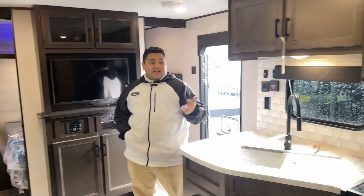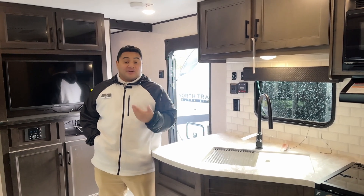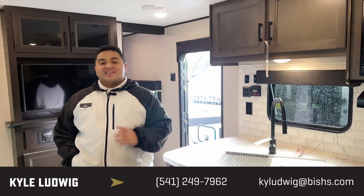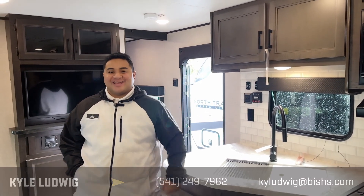Really nice, simple coach here. You're able to host guests and have a lot of people sleep here. If you have any questions whatsoever, feel free to call me — my name is Kyle, you can reach me at 541-799-8794. Thanks for watching, guys, have a good day.